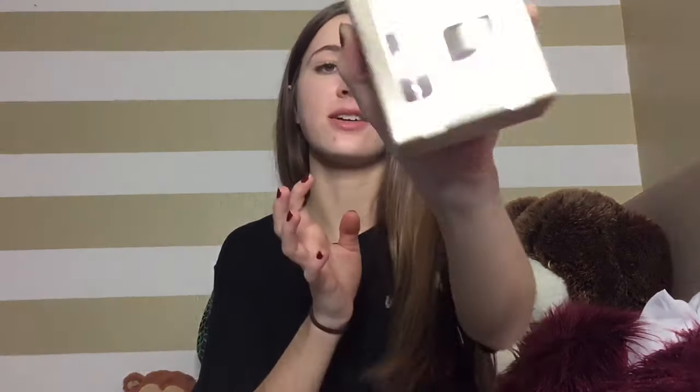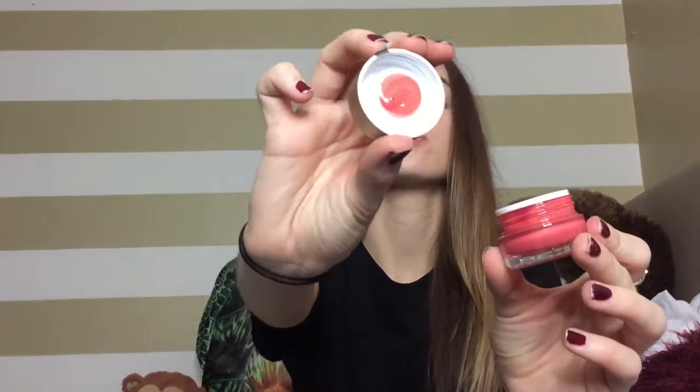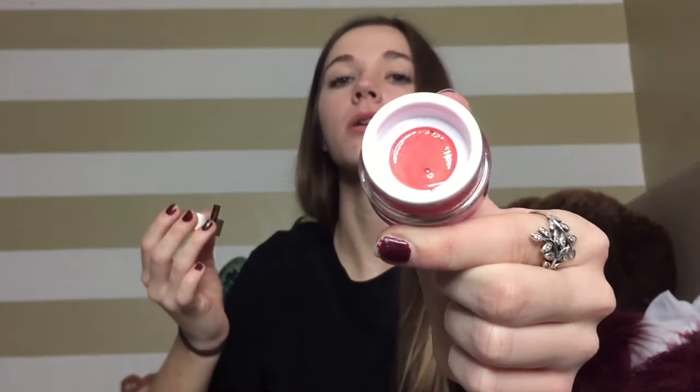Next is the Stila Holiday Dreamer Duo, which comes with a watercolor blush and a Stay All Day Liquid Lipstick sample in the shade Serenata. Wow, this is super watery — that is beautiful. I may just put a little of that on my cheeks and blend it out.